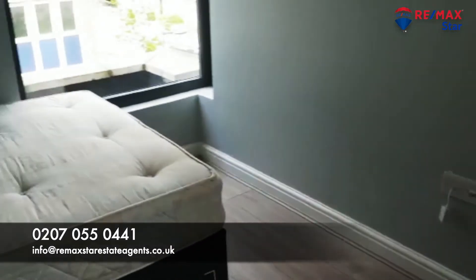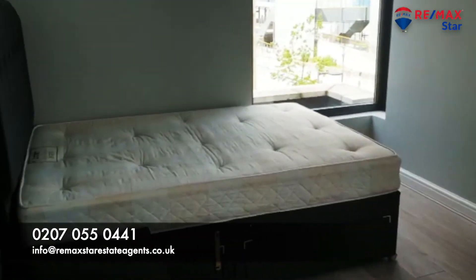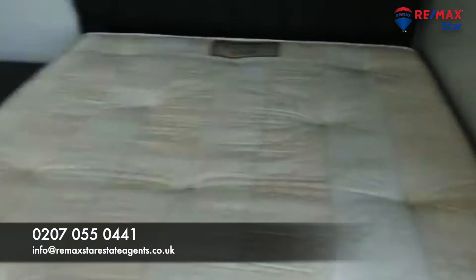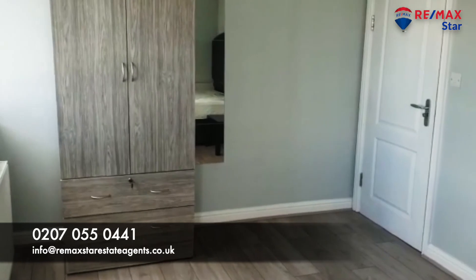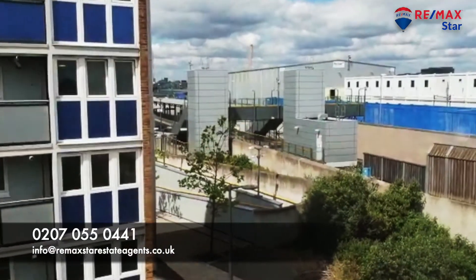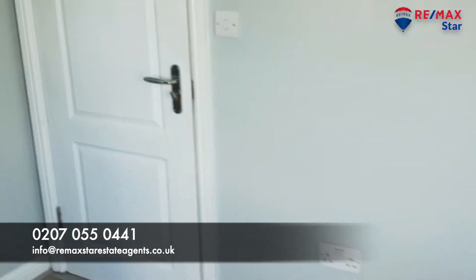That's the fourth room — again, a very good size double. You can see the DLR station right from here.